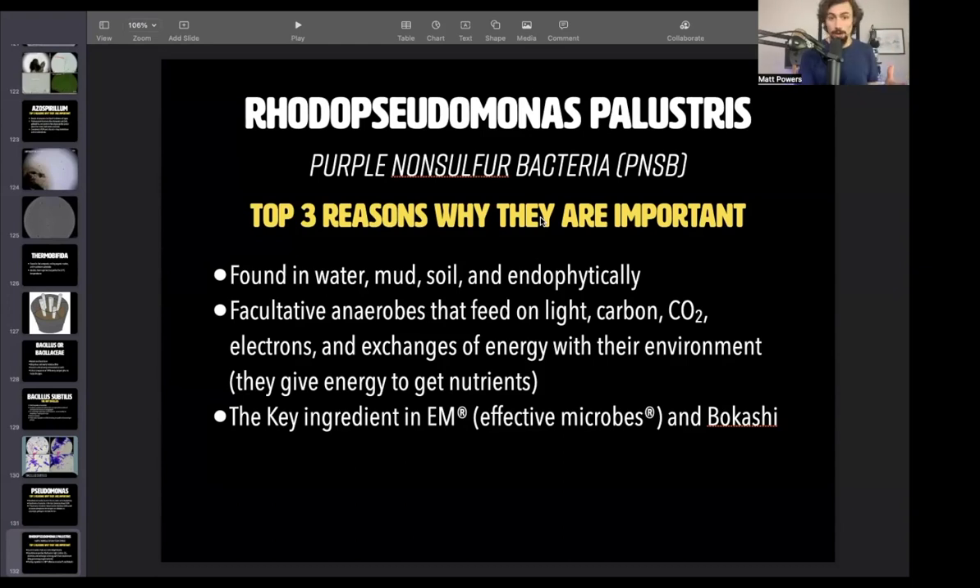It's found everywhere. It's part of that feedback loop, but it's also like an extremophile. We don't know the full power of this microbe, even though it's one of the most studied microbes in the world.